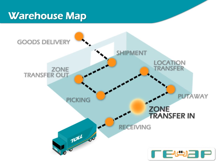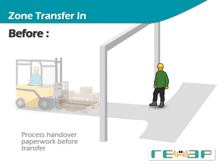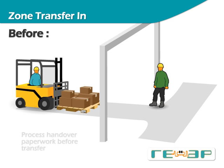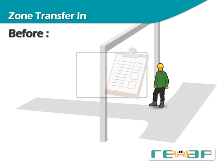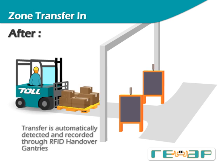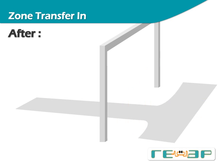The next step is the inbound zone transfer process — a change of custody process where goods are handed over from a receiving zone to a storage zone. In a conventional warehouse, the handover is performed between two parties where every pallet is inspected, manually recorded onto paperwork and signed off. In REAP, RFID gantries are installed at handover zone boundaries. When a pallet passes through the boundary, it is automatically detected and the zone transfer is electronically processed without the need for the driver to slow down. When a pallet enters the wrong zone boundary, an alert is triggered.